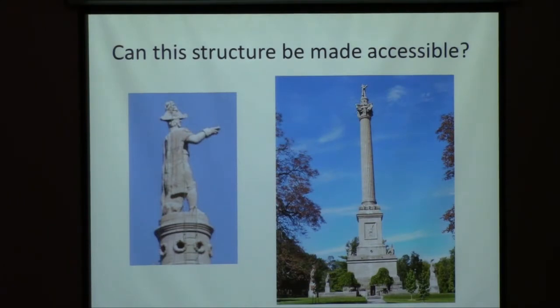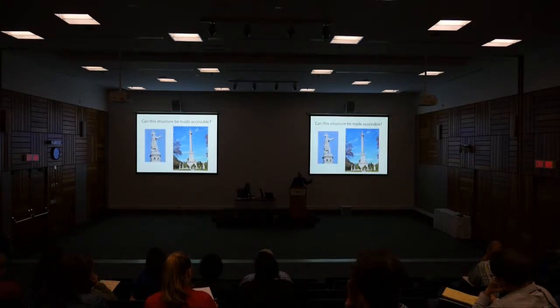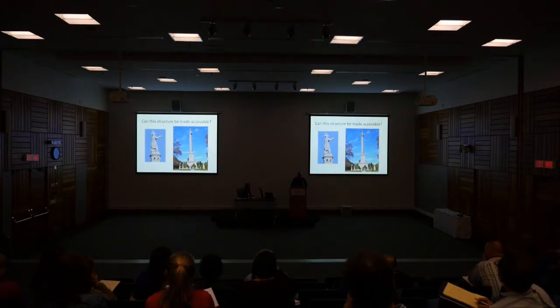And I'll leave you with this: can Brock's Monument, even if it were a municipal structure, be made accessible? And if it can, how? We'll leave that to questions. Thank you.